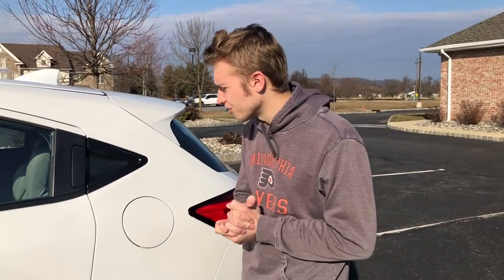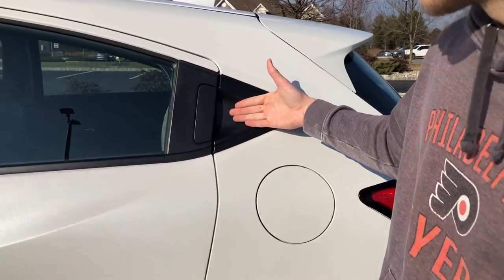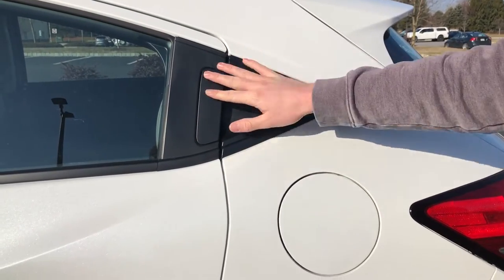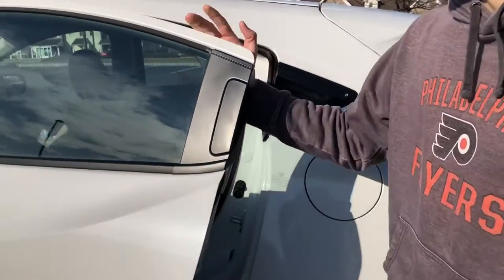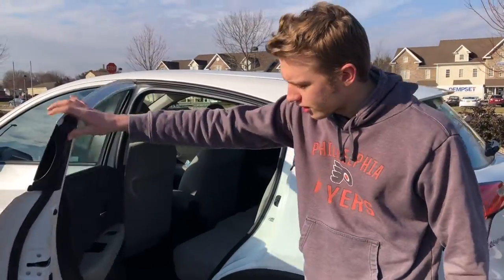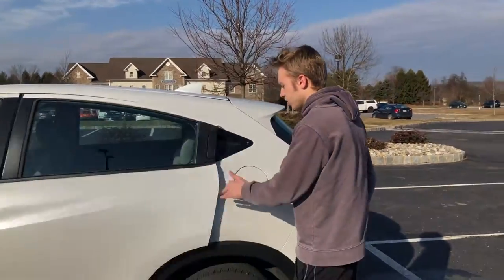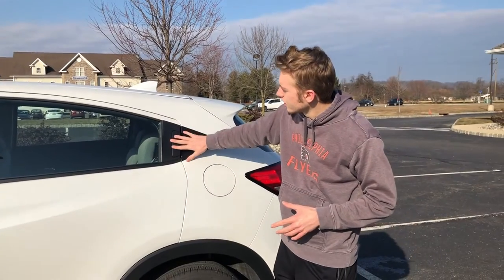Question number three: what is the most unique or weirdest feature about the 2020 Honda HR-V? That would be the rear door handle. You have a little slot to put your hands into — a kind of hidden door handle — open it up, and then you can get into the back of the HR-V. A cool little touch on an otherwise simpler car.